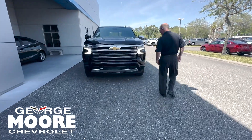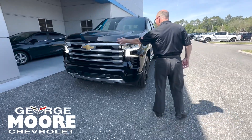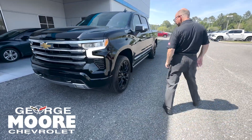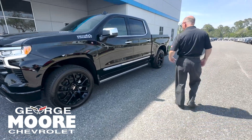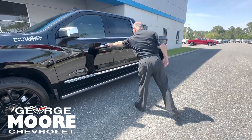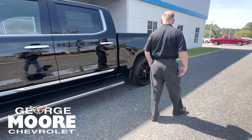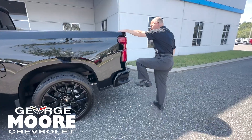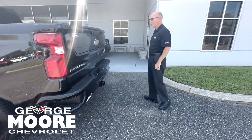Four-wheel drive, chrome recovery hooks, special chrome finish on the grill. This one has beautiful upgraded wheels, power retractable step rails, corner step bumpers, and a multifunctional tailgate.